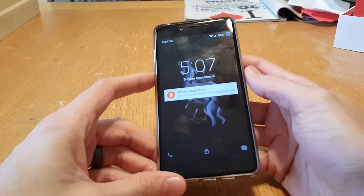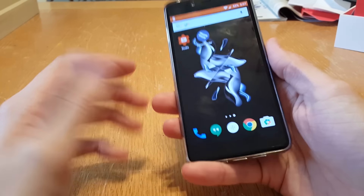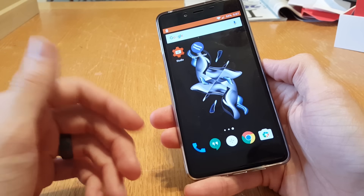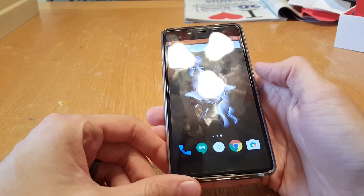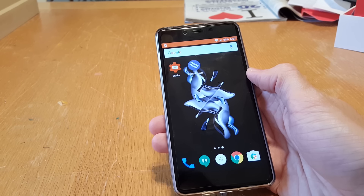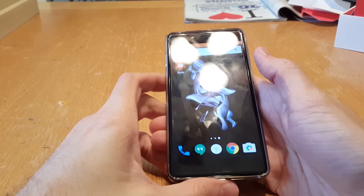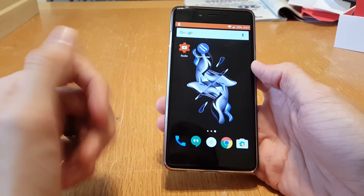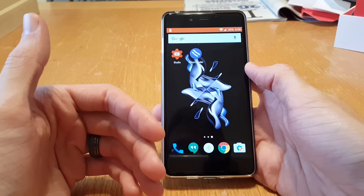This phone has a Snapdragon 801, is no slouch, and has some battery saving modes. But what makes this phone last so long is it has some built-in battery saving features in OxygenOS. I've looked everywhere, even on OnePlus's own website, and nobody really goes into the details on what exactly they are.